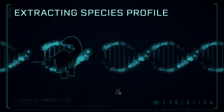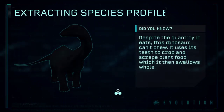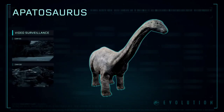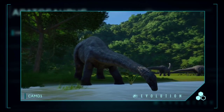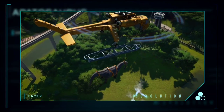Extracting Species Profile: Apatosaurus is a genus of large sauropod dinosaur that lived in North America during the Late Jurassic Period. To lighten its vertebrae, it had air sacs that made the bones internally full of holes.